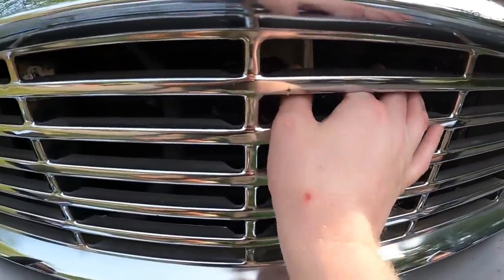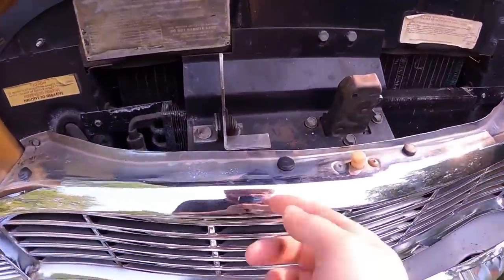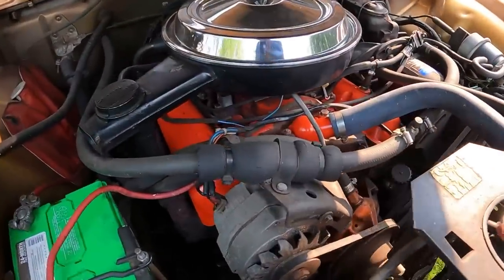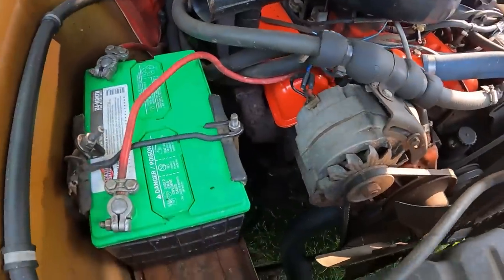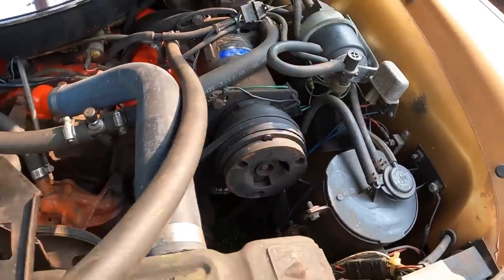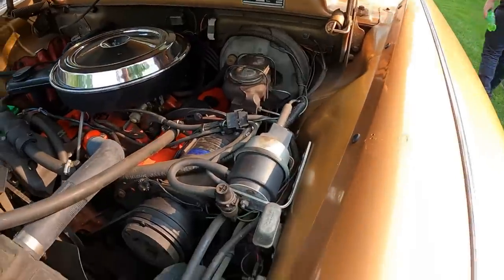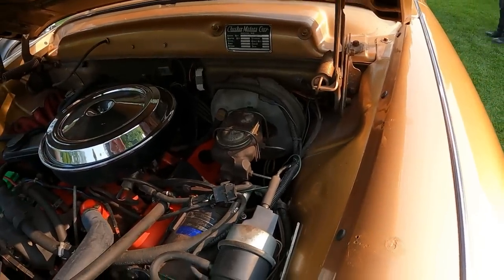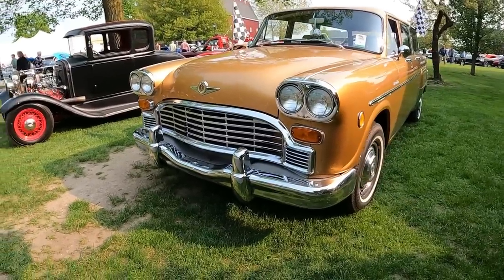Getting underneath the hood — the release is right here. There is a secondary catch right there. There it is: Chevy 350 sitting down inside. Alternator, battery. This one looks like it has air conditioning, power steering, as well as a master cylinder brake booster with dual master cylinder.